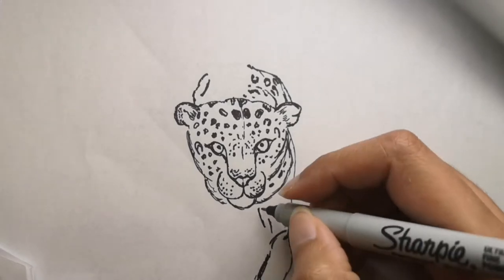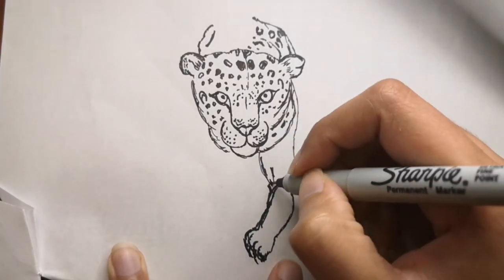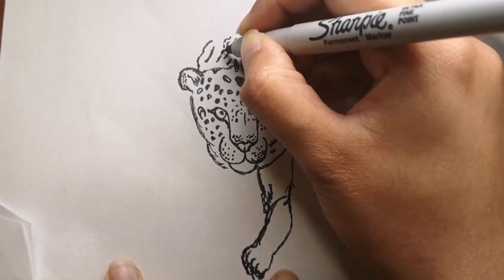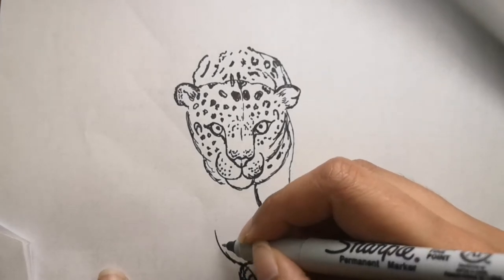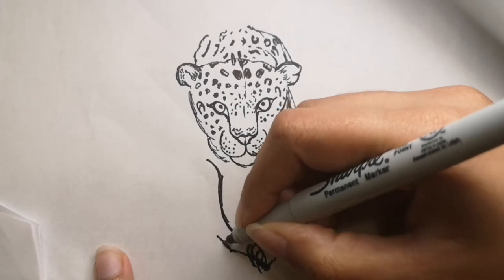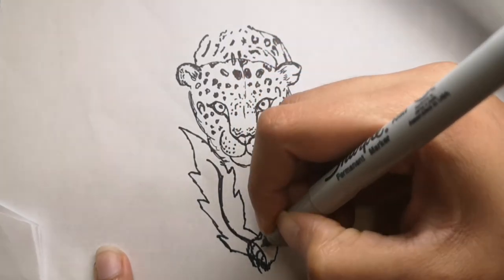Now let's check the drawing — we're almost done with the drawing part of the jaguar or leopard. I'm going to add a few more details like dots, and then I'll add some tropical rainforest leaves, and then we'll go into coloring. Today I'm using the Sharpie so that everything becomes really clear with dark lines, making it easier to see the outline of the drawing.